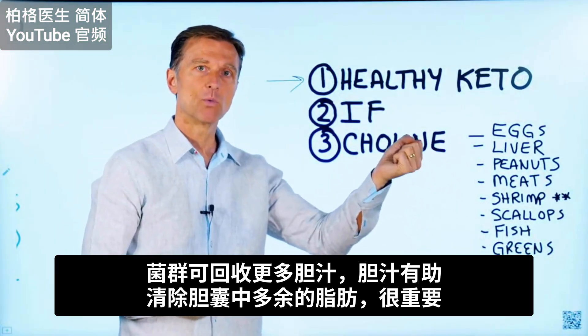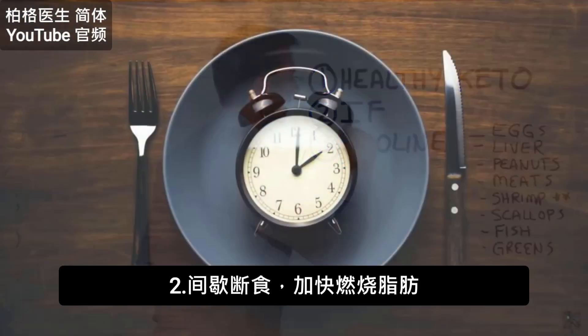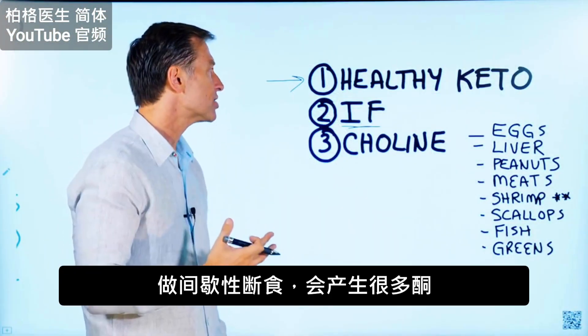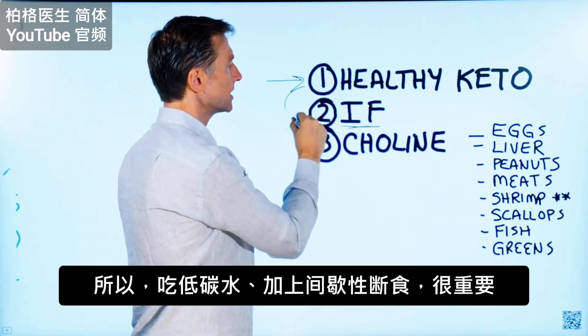The microbes recycle more bile, and the bile helps with the elimination of excess fat through the gallbladder — that's an important point. Also, intermittent fasting will greatly speed things up. When you do intermittent fasting, you are stimulating the production of ketones to a very high level. So the combination of low carb and intermittent fasting is vital.